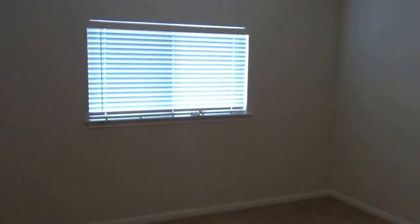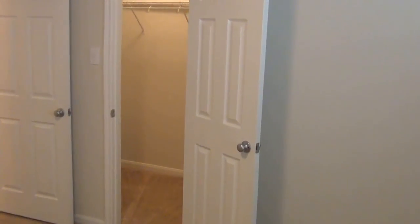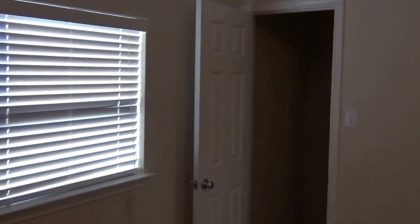Here we have one of the bedrooms. The two other bedrooms besides the master are almost the same size — one is a little bit smaller. Got a walk-in closet right there. We'll go back here and show you the other bedroom. It's also got a walk-in closet there.